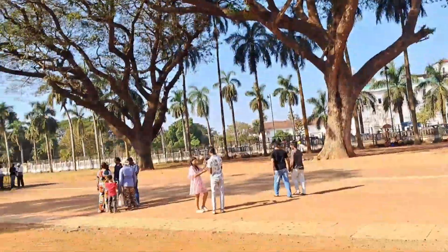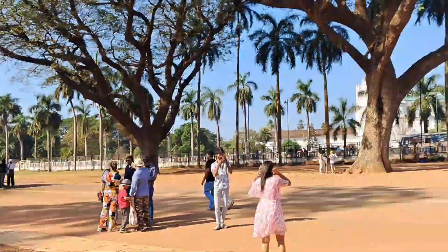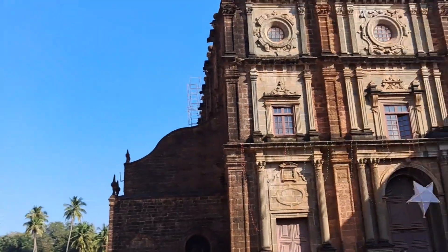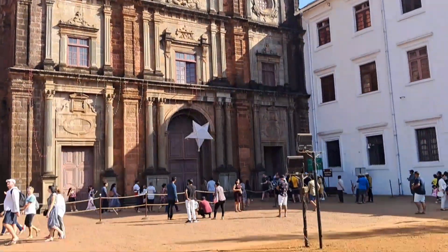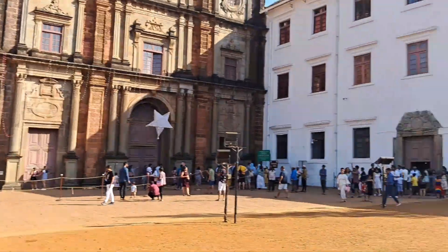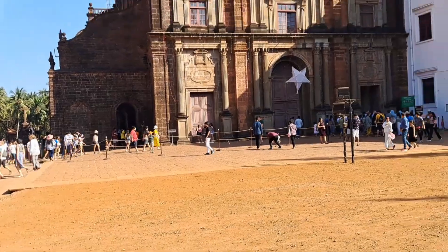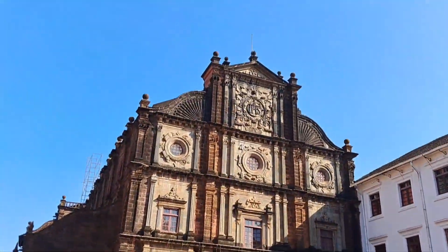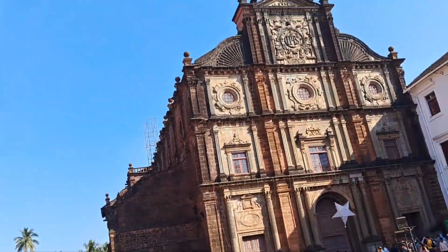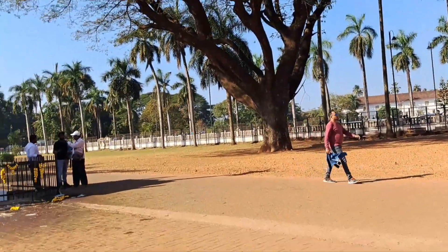Very beautiful tree. This is the outside view of the church. Here you will find lots of tourists.